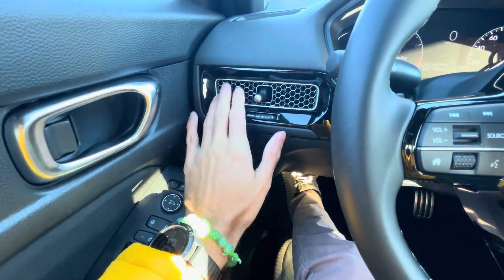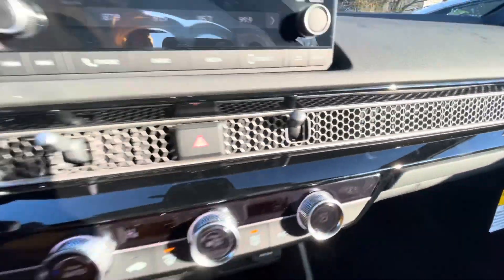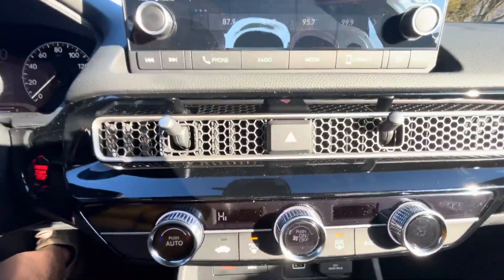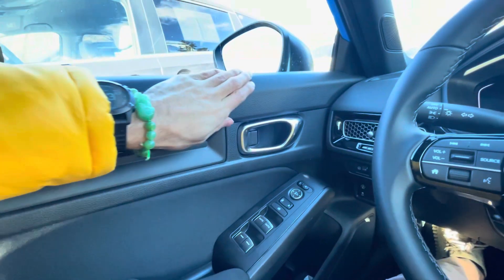With the 22s, you are going to have the honeycomb vents throughout the car. It's such a nice classy look — it gives it a sports car vibe.